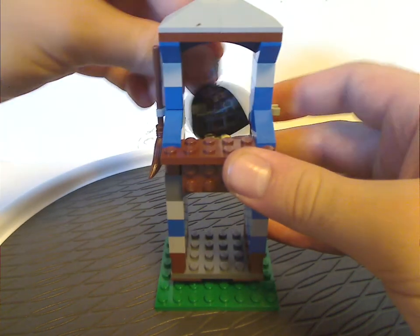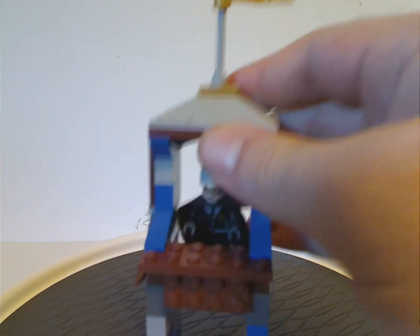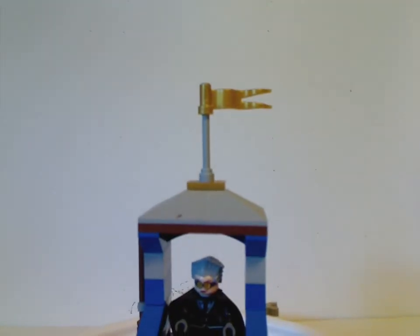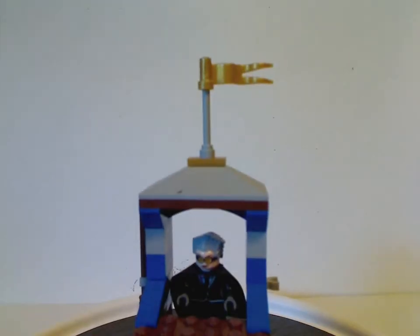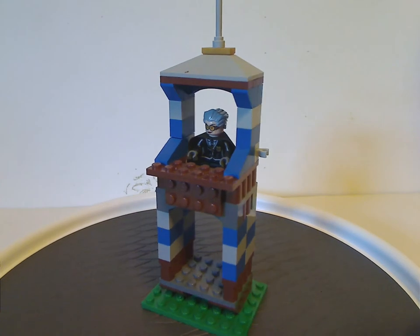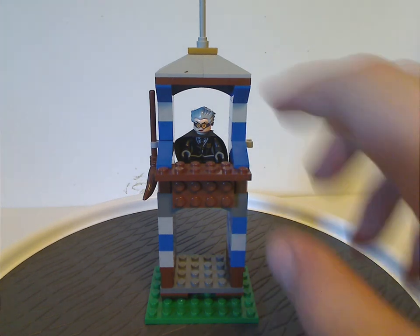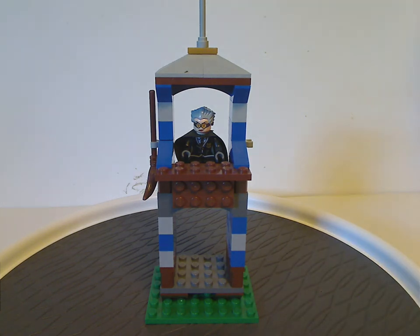Inside there's a tan round plate where you can sit Madame Hooch. The top part has larger jagged slopes, a jumper, and a golden flag — though I think it could have been blue to match the Ravenclaw theme. For the whole set, it's a bit odd that it's just one tower. The 2002 set also had one but combined Slytherin and Gryffindor, and the 2018 version had four towers for all four houses, which was definitely worth it.